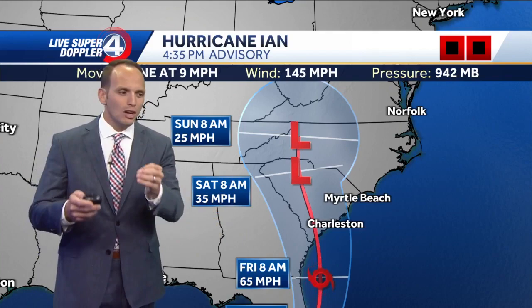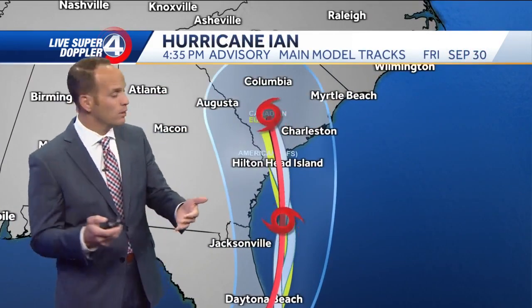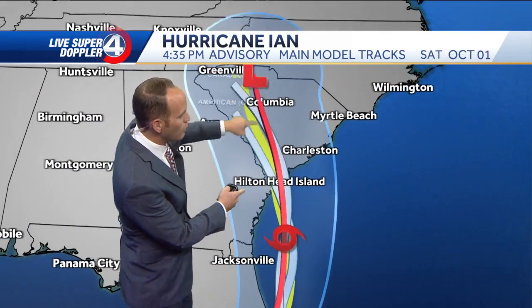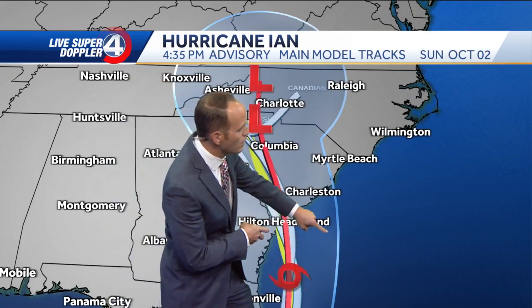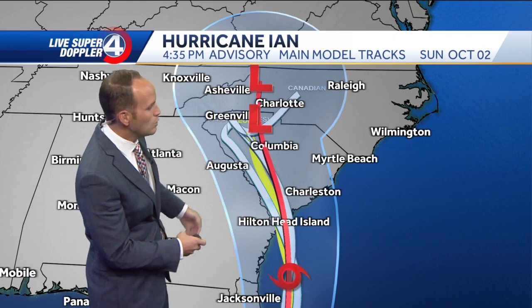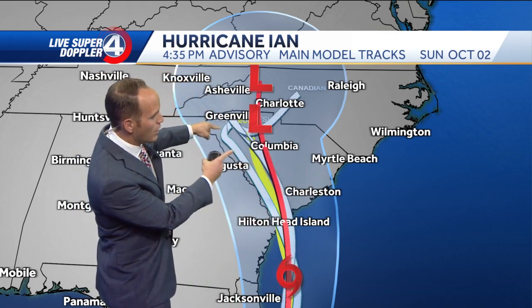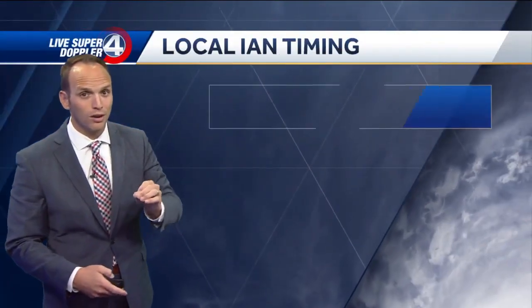The exact track is not set in stone yet — we need to watch this closely. The farther east this goes would dampen some of our impacts, but regardless, heavy rain looks to be on the way. Most of our models take it right up the Savannah River, if not right over Columbia. Some newer high-res models take it on the eastern edge of the cone of possibility, but the National Hurricane Center track has it right through our area.